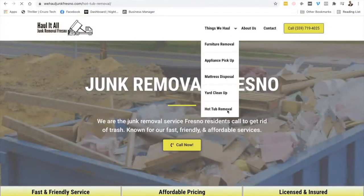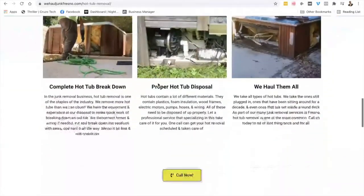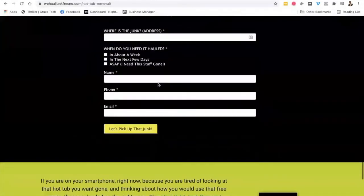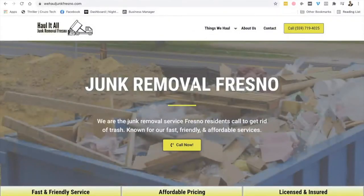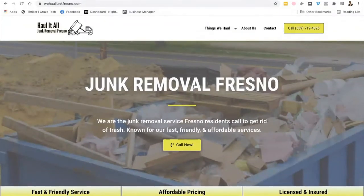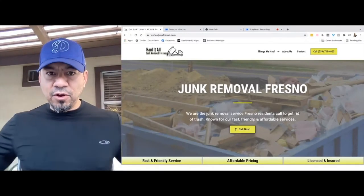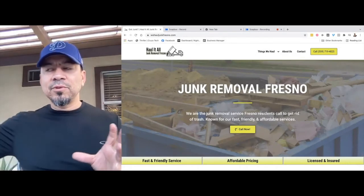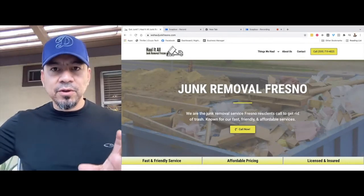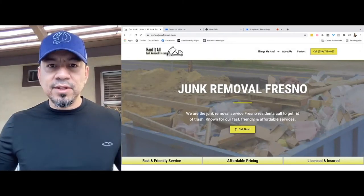Let's check one more — hot tub removal. That's a staple in junk removal; I see it all the time. You scroll down, there's information on hot tub removal, and then you click here and it goes right back to the homepage. So that's how your website should be designed: a homepage, about page, contact, and five service pages all connecting back to the homepage. That's what your customers are going to look for online, and that's what Google is looking for when you build a website — no matter what business it is.